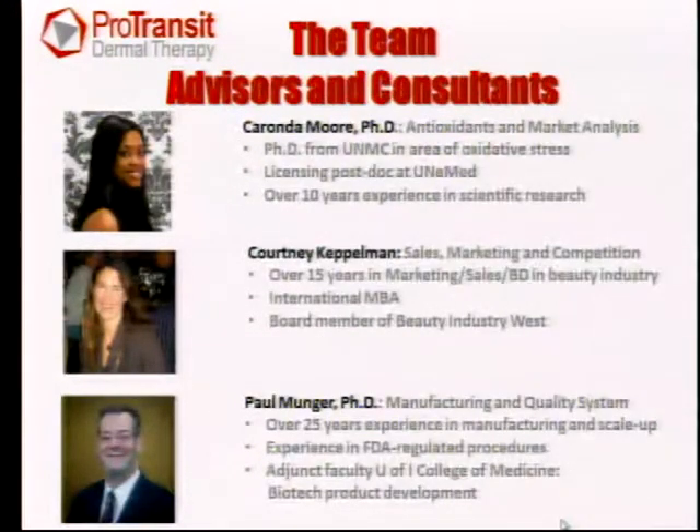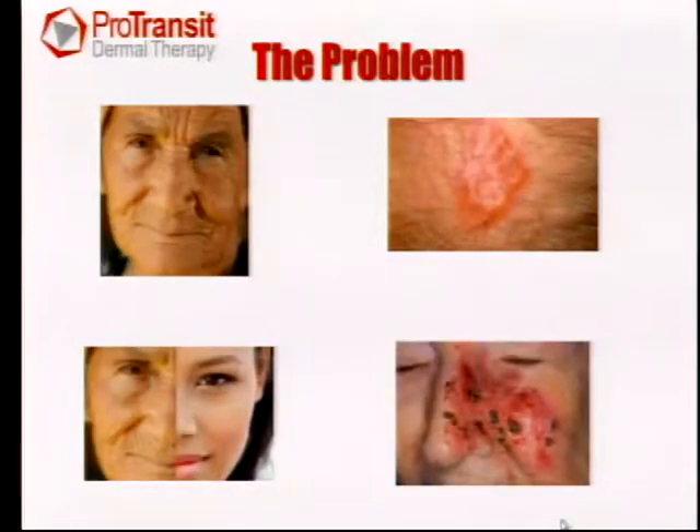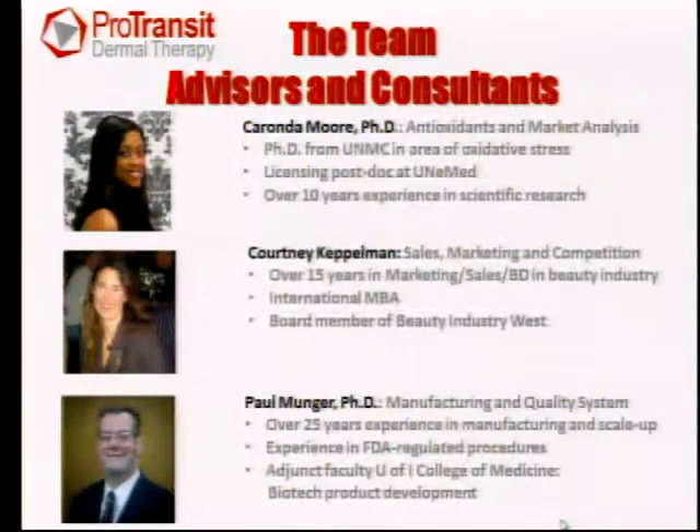I'd also like to recognize three of our key advisors and consultants. Karanda Moore, who is in the audience — she's a recent PhD from the medical center here with over 10 years of lab experience and is our expert in oxidative stress. Courtney Keppelman is our expert in skin care and cosmetic beauty sales and marketing. And Paul Munger is our manufacturing and quality systems consultant who has helped us analyze all of our costs and scale-up issues.